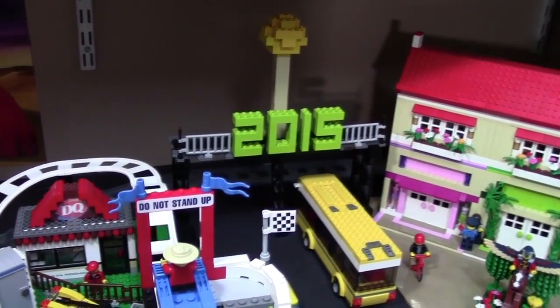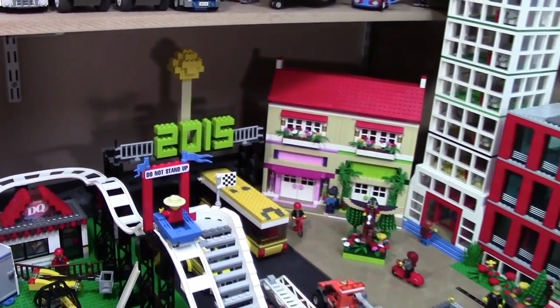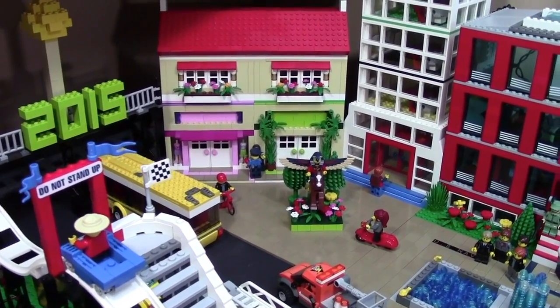Basically, over here above the roadway, I have the 2015 sign with the ball. I had to make the ball a little shorter, but it looks really nice. Over here I have the mall mock, with none of the signs still printed. I've got to get on that.